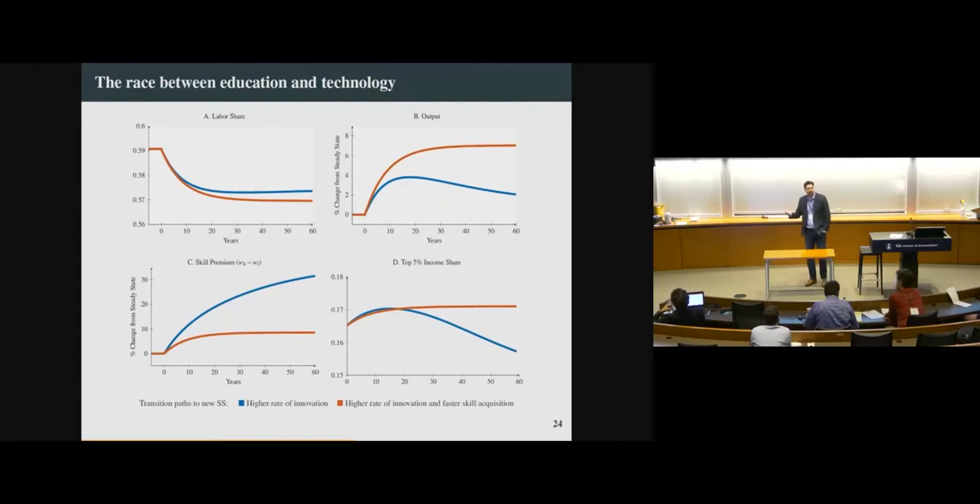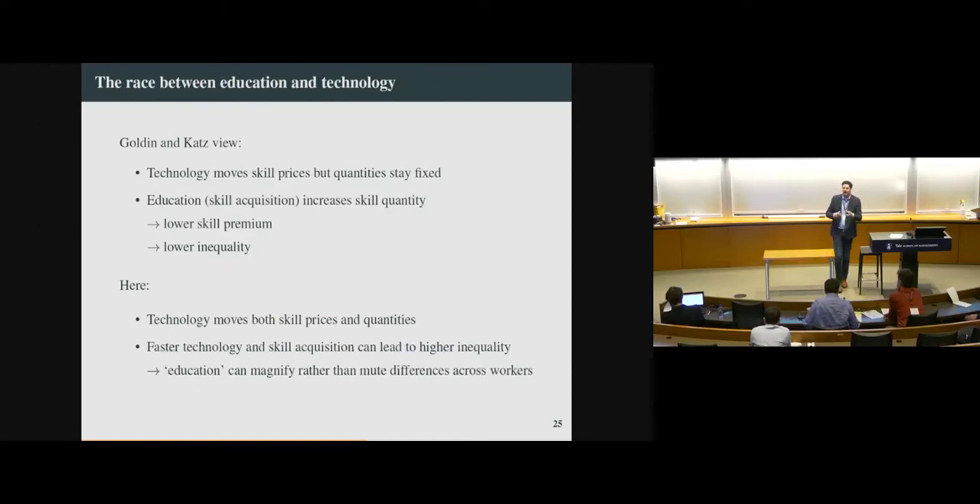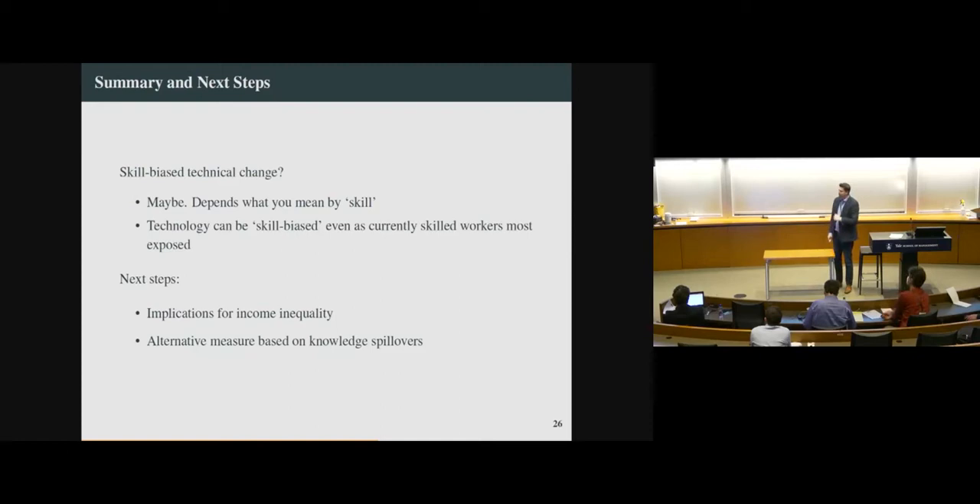Counterfactuals from the model show that if the rate of change of technology goes up, the labor share goes down, output goes up, and income inequality goes up substantially. This gives us a slightly more nuanced interpretation relative to the Goldin-Katz view of these aggregate facts. In that model, the quantity of skill is kind of fixed — stamped on your forehead when you enter the labor market, with education slowly moving around the quantity of skill at a very low frequency. Our point is that technology can move both the price of skill and the quantity of skill, which can exacerbate patterns of income inequality. Thanks very much.